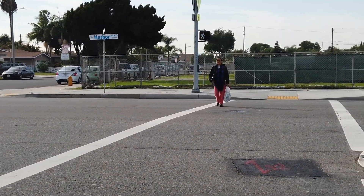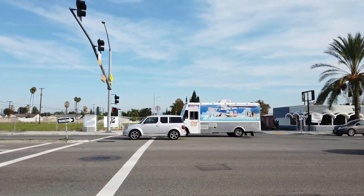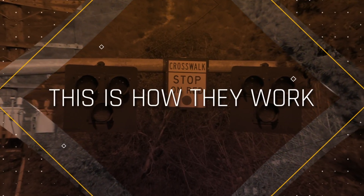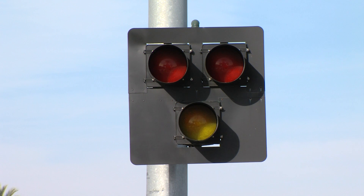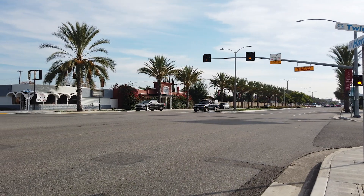Because the devices are only activated when a pedestrian is present, drivers experience minimal delays. This is how they work. Once a pedestrian pushes the button, the beacon flashes yellow and then a steady yellow, indicating that drivers need to slow down and warning drivers of an upcoming red light.